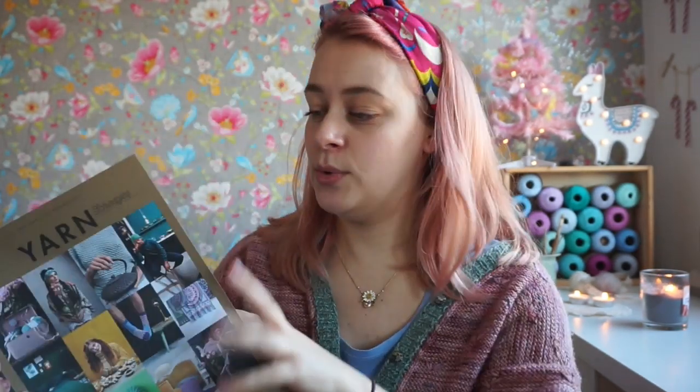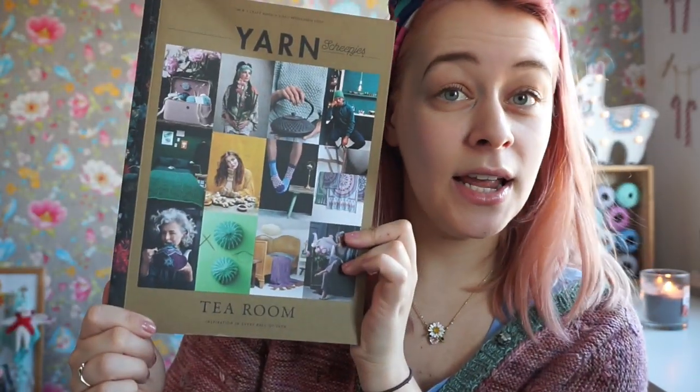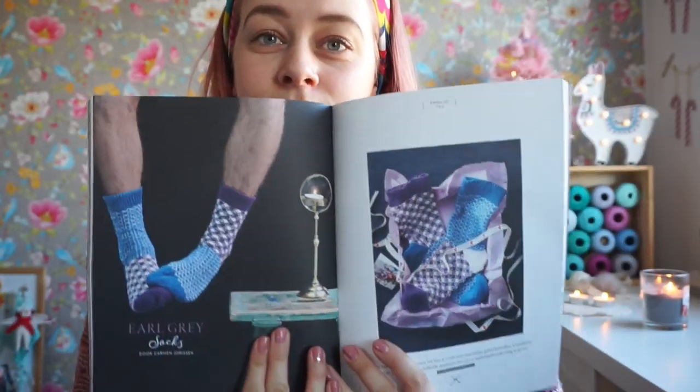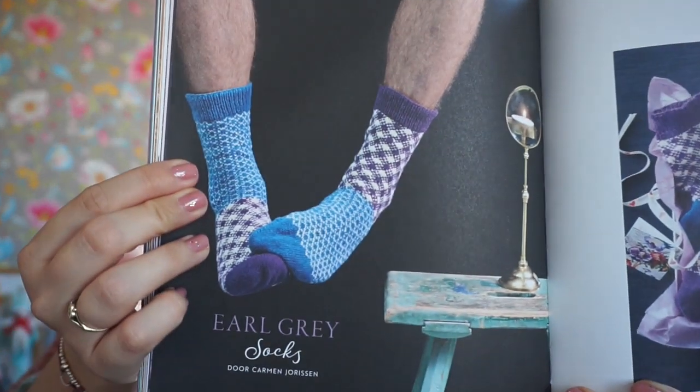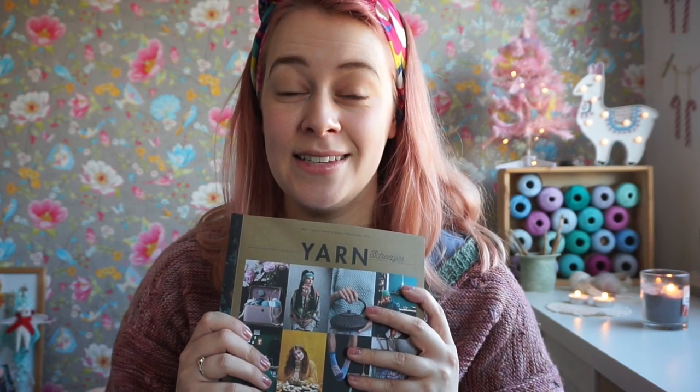My fourth finished object of the year were the Earl Grey Socks, which appeared in Yarn 8 — a book by Skepiece called Yarn. This one is number eight, which is Tea Room. I lose track of the publication dates because I finished this very early in the year, and then there is a long lead time.